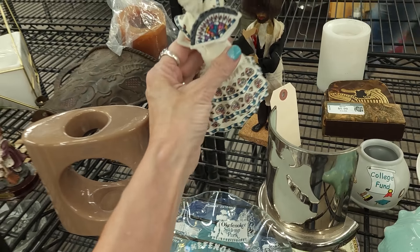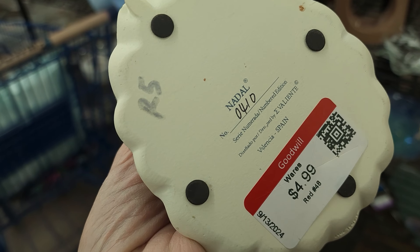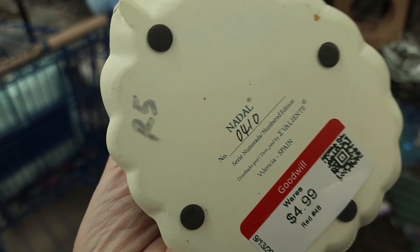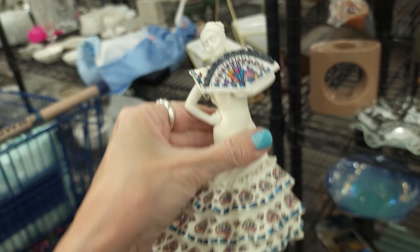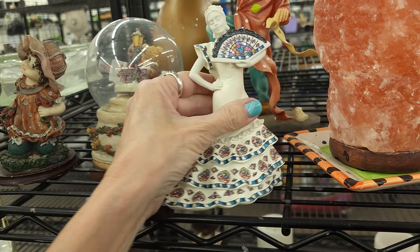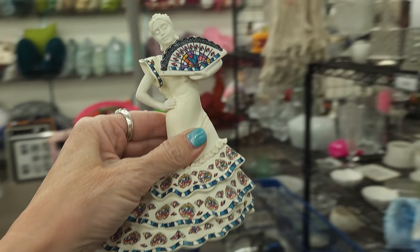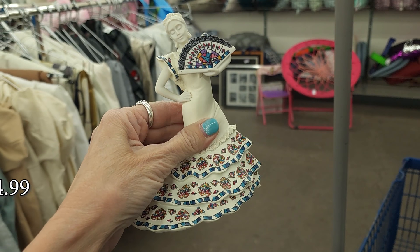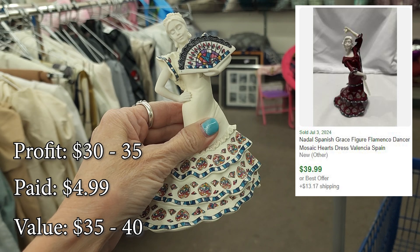Feeling good about the purchases so far. Who is she? Nadal from Spain, Valiente. She looks very fancy and I don't see any damage. I think I'm going to look her up just to make sure she sells for at least $15. Doing a quick search — says she's a safe buy.